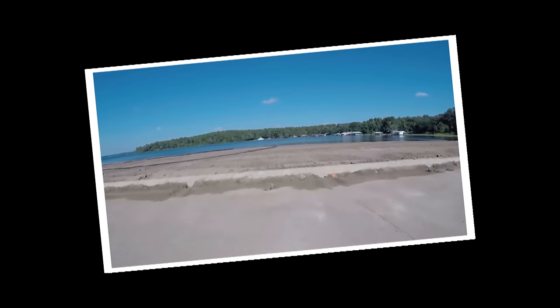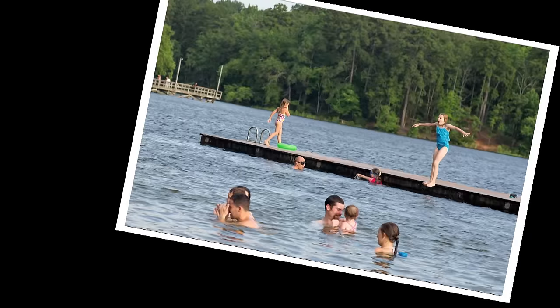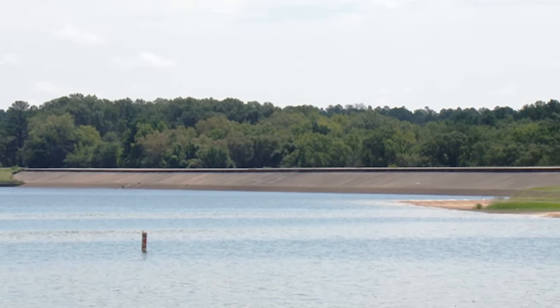Our top story tonight is about the plan to fix the Lake Tyler Dam. Continuing coverage on the Lake Tyler Dam repairs. While people take a dip in Lake Tyler and cruise on their boats, the dam, just a few feet away, continues to slowly leak.